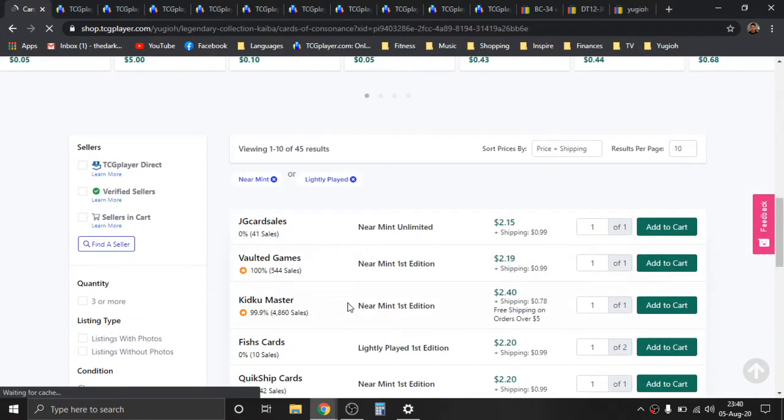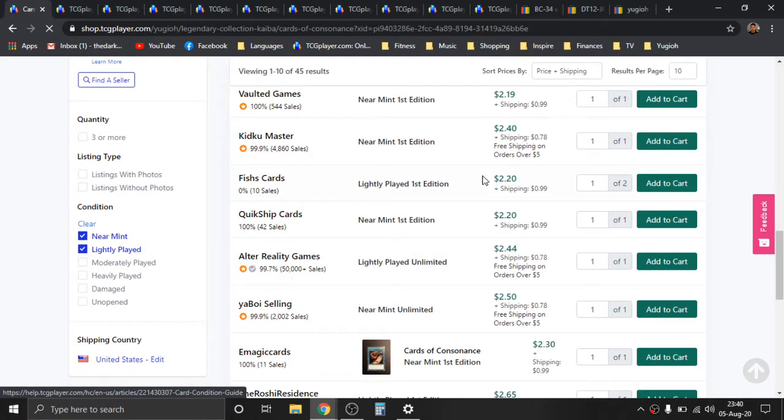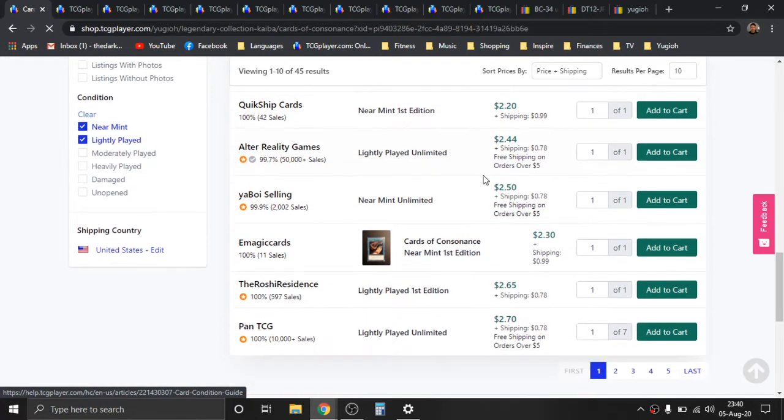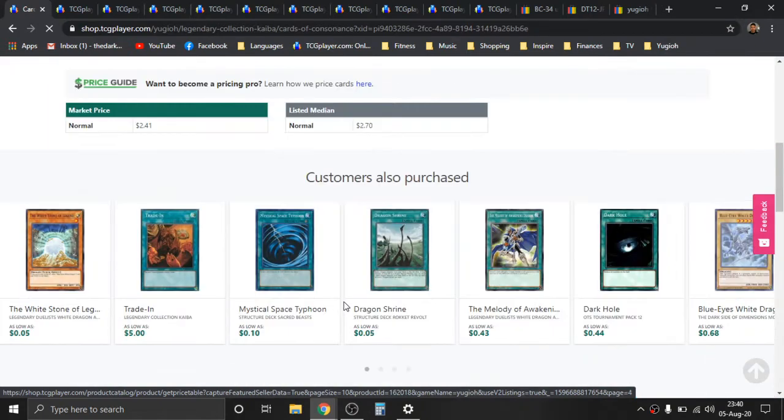Let's go ahead and look at some first editions. First edition here is going to be on the first page — about three bones, so a single stack. The majority of these are single stacks going for about two to three bones. Five pages on the market. This is a great draw power card.